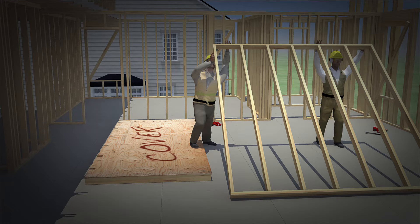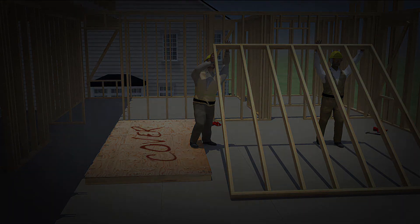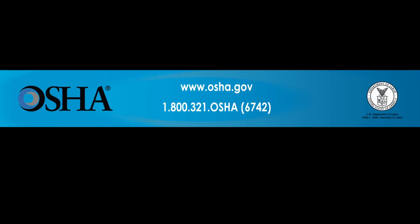Use fall protection on the job. It could be the difference between life and death. If you would like more information, contact OSHA at www.osha.gov or 1-800-321-OSHA — that's 1-800-321-6742.